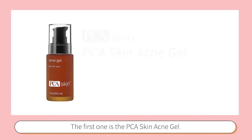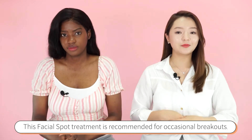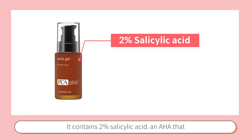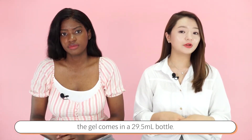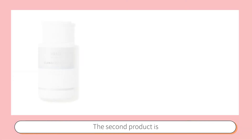The first product we recommend is PCA Skin Acne Gel. This facial spot treatment is recommended for occasional breakouts. It contains two percent salicylic acid and AHA that help to exfoliate and reduce blemishes. It is free of synthetic dyes and fragrances. The gel comes in about 29 milliliters — a little goes a long way.